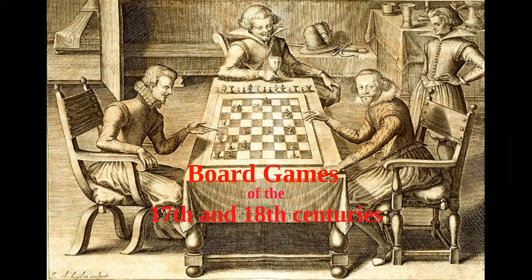Hi, John here from the Historic Game Shop to discuss the board and other games played in the 17th and 18th century. Before we look at some of the games that were being played at this time, I want to mention some of the important sources.